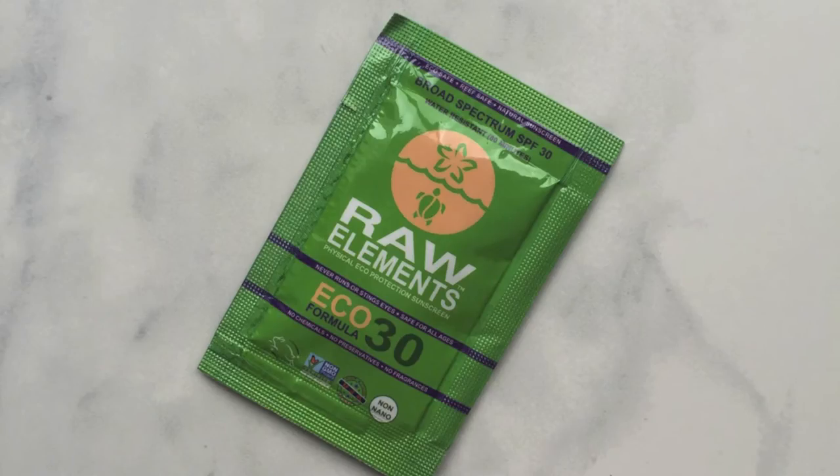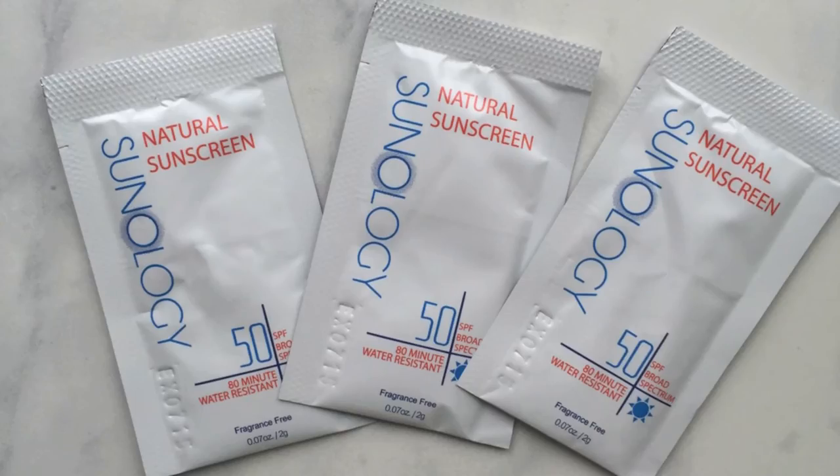There's a foil packet of the Raw Elements Eco Formula SPF 30, tier-free, eco-safe natural sunscreen. These two are also foil packets — they are by Sunology, and one is SPF 50 and the other is also SPF 50. I'm really not going to use the SPF 50s.